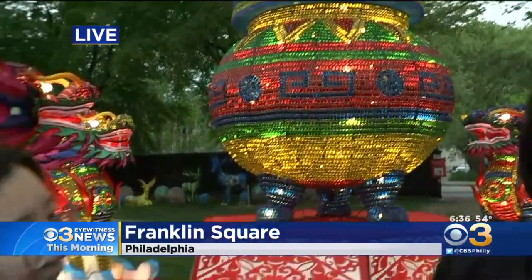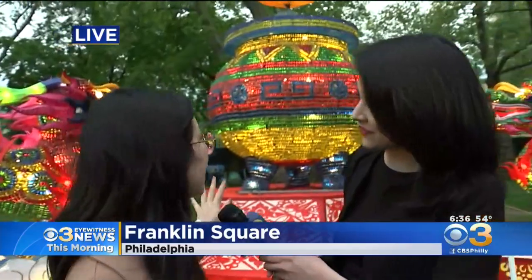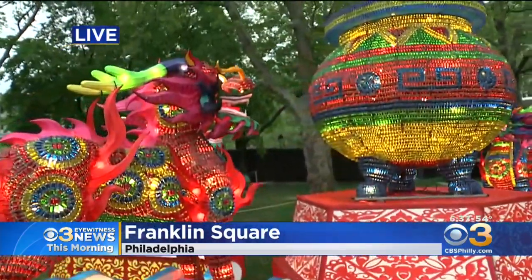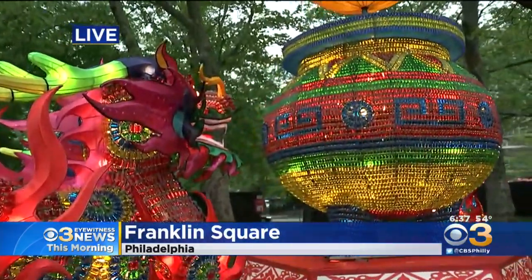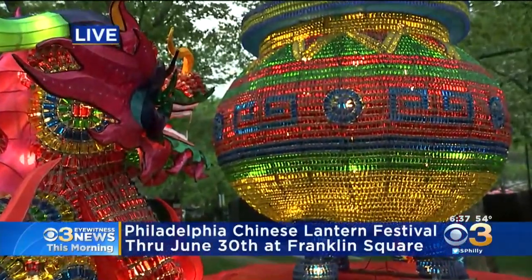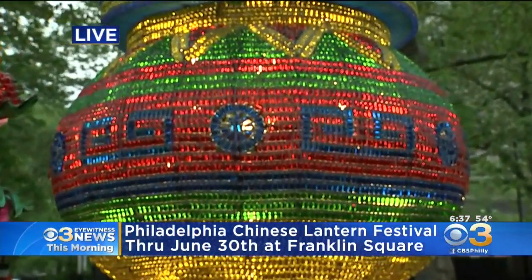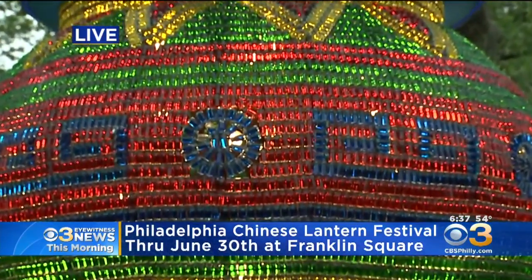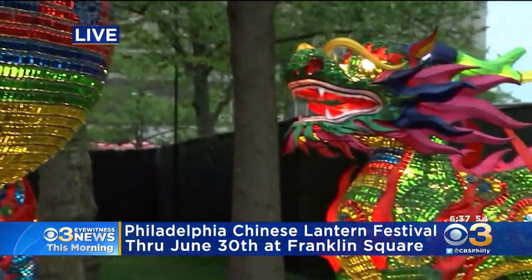This is Stephanie Joe. She's the production manager here. So tell us about what we're seeing behind us specifically. So this lantern you see here is Qilin — it's a mythological animal in Chinese ancient legend. This lantern is different from other lanterns because other lanterns are made from silk, but this one is made from small glass bottles filled with colored water. We have more than 30,000 glass bottles. It almost looks like gems or jewels — they kind of just light up.